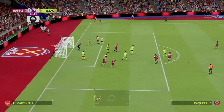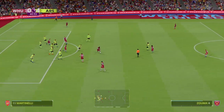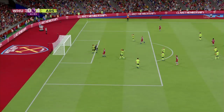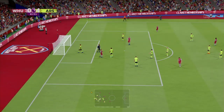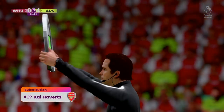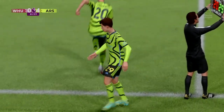Corner kick played in, it's away but it's not finished yet. Paquita — the goalkeeper more than ready for it. Substitution for Arsenal: coming off the pitch, number 29, Kai Havertz; coming onto the pitch, number 20, Jorginho.